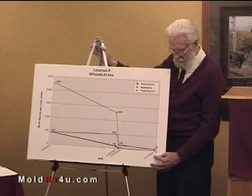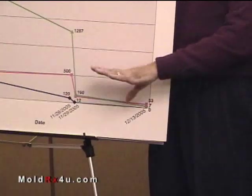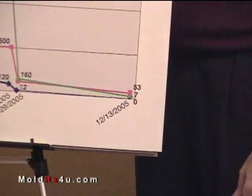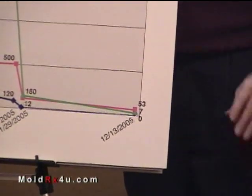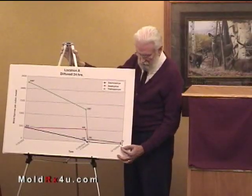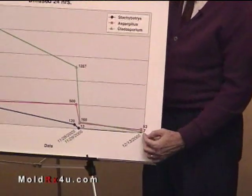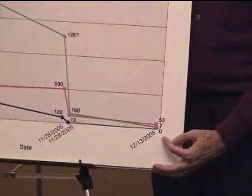This was the 13th of December, 2005. Nothing was done in this apartment in that two-week period — no more diffusing, no more of anything. But two weeks later, everything was even lower, and Stachybotrys was zero.